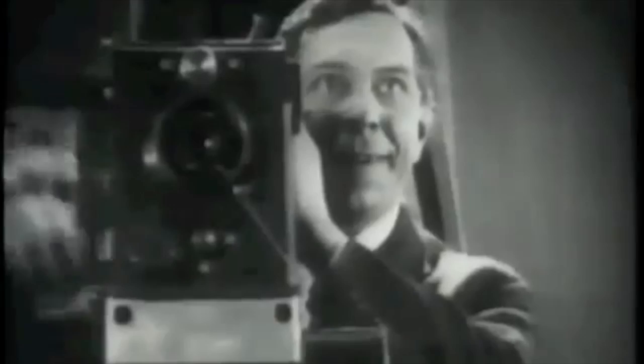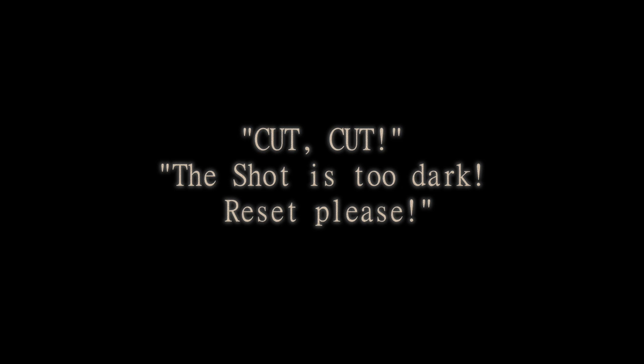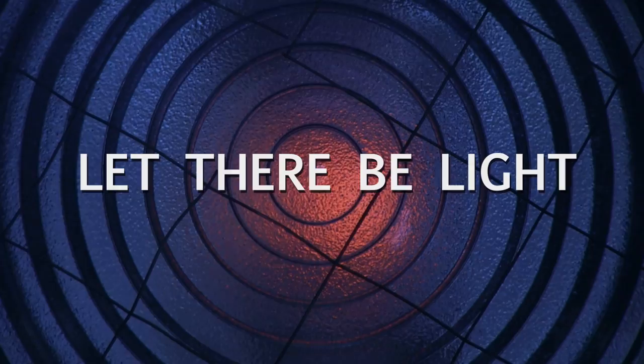And as a cinematographer, I have another theory for the speedy development of artificial light sources. Hello, I'm Mark Vargo. Artificial light has been a part of filmmaking for almost a hundred years.